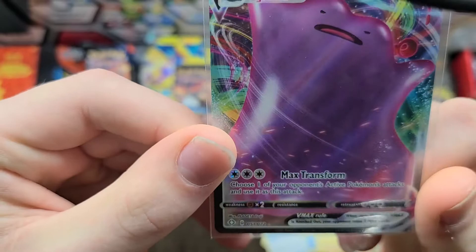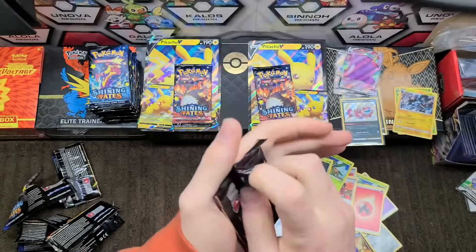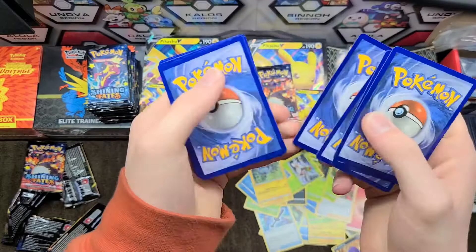The Ditto is a very playable card because it has Max Transform — choose one of your opponent's active Pokémon's attacks and use that attack. So if they have an attack that does 300 damage for three energy, you can just use it. That is awesome — no wonder the card is really sought after in its shiny form. I just want it because it looks cool.